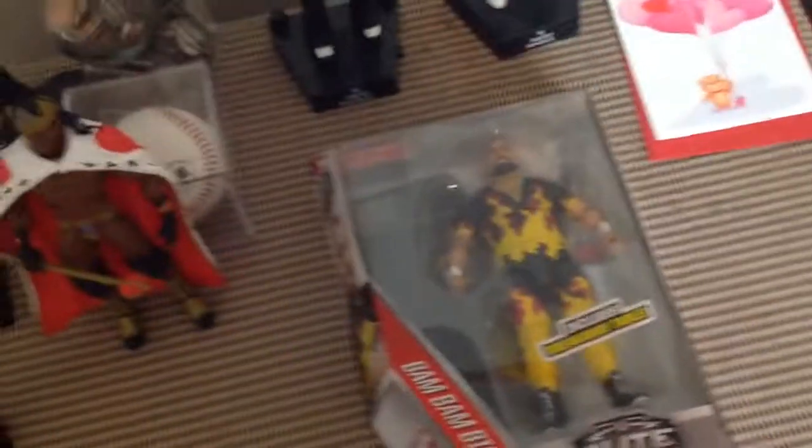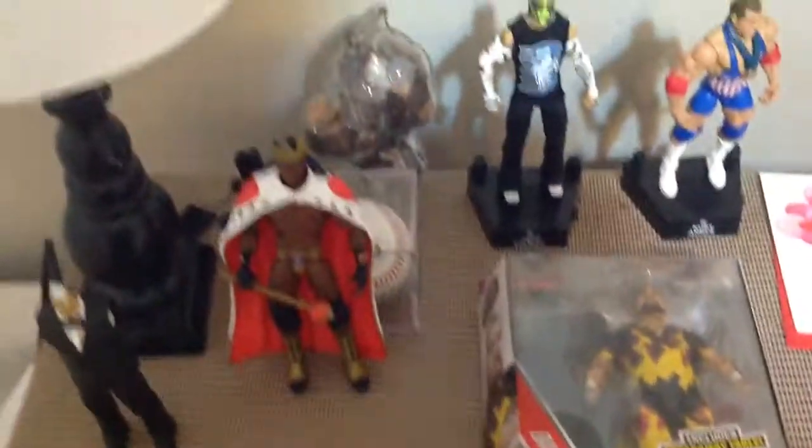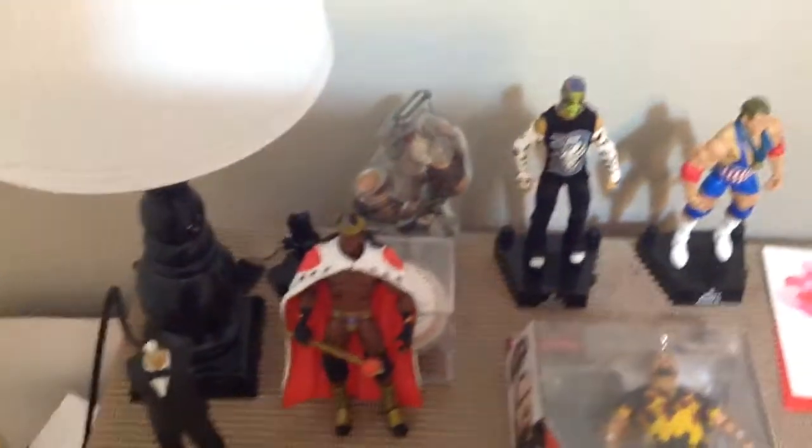So I bought this Bam Bam Bigelow for $9 at Walmart — they had it on clearance. And then I have Booker T with his King of the Ring suit. This is one of my favorite figures. He used to go up by the side of Kamala, but then one day he just would not stay up there, so that's where he is now.